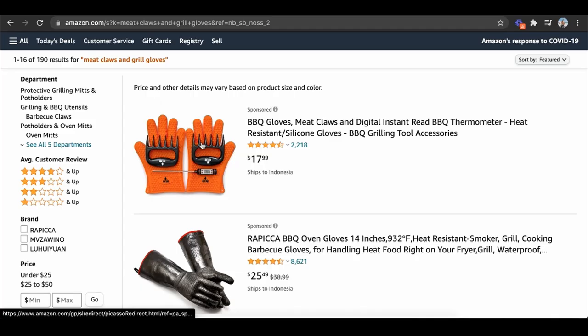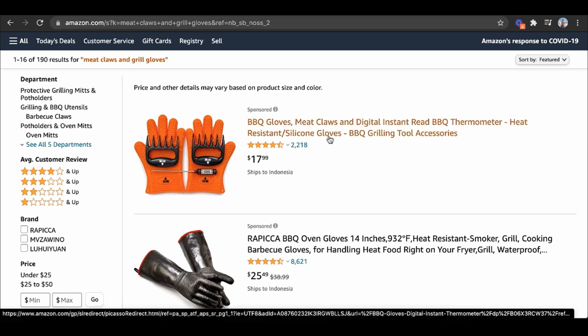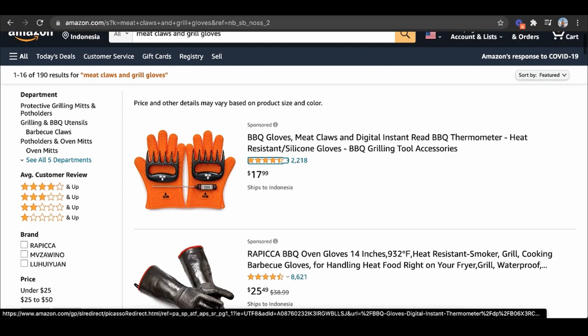Not only will bundling save you costs in shipping since you can get the same products from China together, but it increases the value proposition for someone buying online. Say someone wants to buy meat claws — they see your bundle and think, I can get meat claws and two other things. Or someone searches for a thermometer and has never seen these before. It gives you more opportunities to own more real estate in Amazon's search engine. It also makes you more competitive because some sellers only have one item. When you include more things, it's known as the FUD effect — it makes someone want to buy because they're getting more bang for their buck.